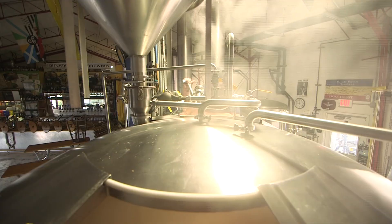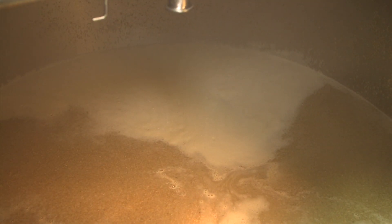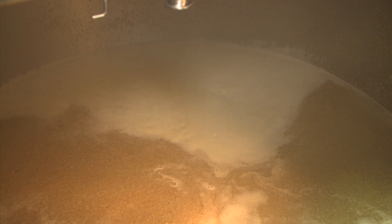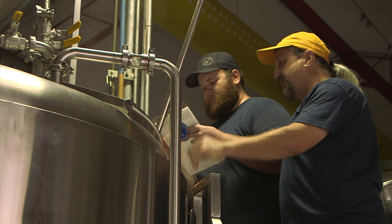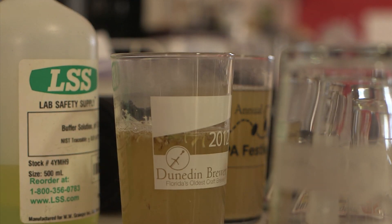The grain then goes into what's called a mash tun. That's where we strike the grain with hot water — we call it strike water. Once we have it all stirred, we let it rest and go through what's called a saccharification rest. That's where those enzymes actually convert the starch into sugar, and we wind up with a very sweet liquid inside of that porridge called wort. That's the baby beer.